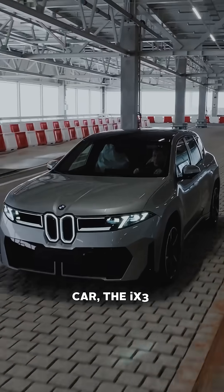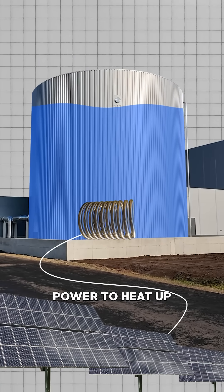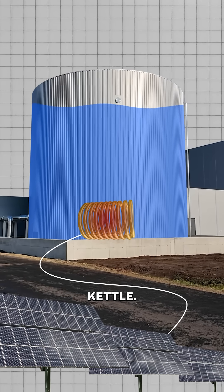That's equivalent to around 1,200 battery packs from their new car, the iX3. The thermal storage tanks work by using excess solar power to heat up the water inside the tanks using a heating element, like a giant kettle. The walls are heavily insulated, keeping the water warm at up to 95 degrees Celsius.